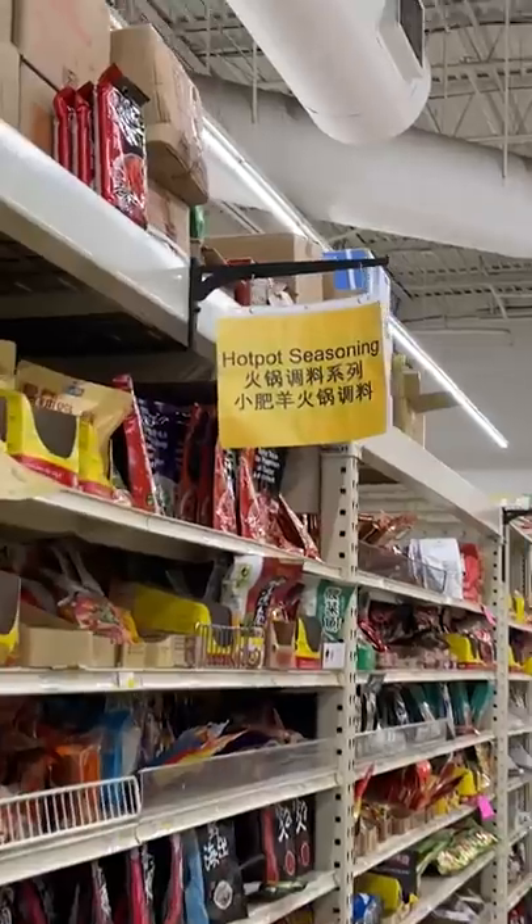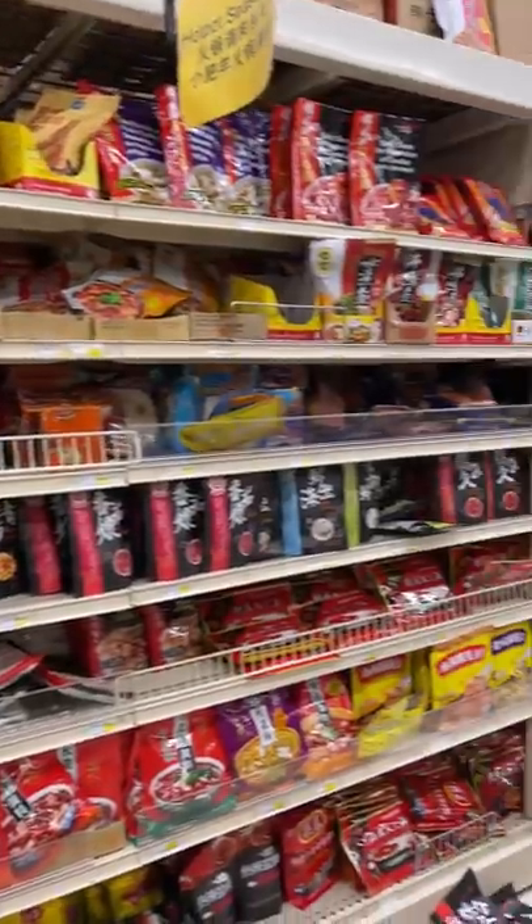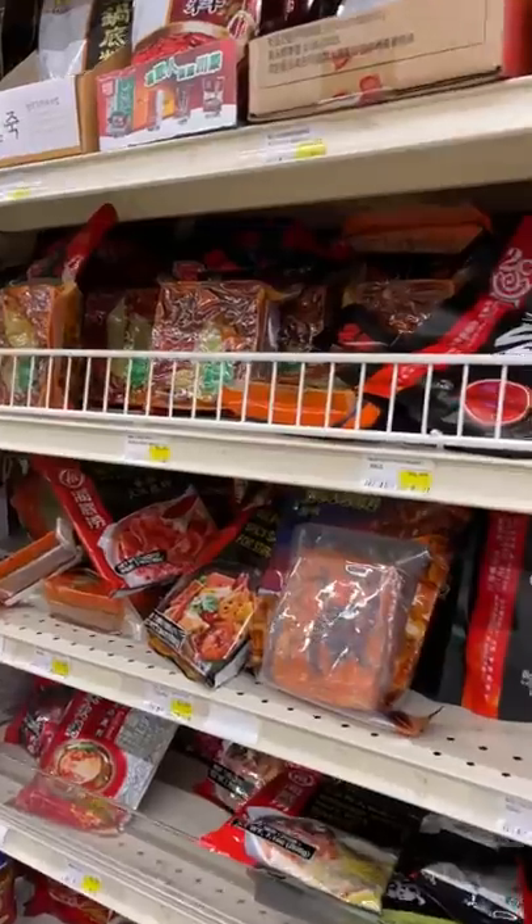They've got a section for hot pot meat that has been thinly sliced and frozen. You can also find some other meats to grill. Then there's an aisle that says hot pot seasoning, where I typically browse for quite a while to see if there's any new ones I want to try.